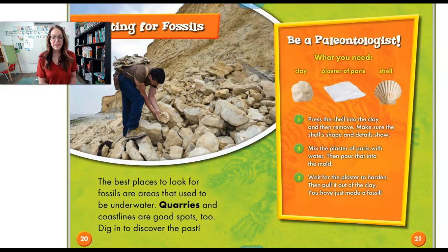The best place to look for fossils are areas that used to be underwater. Quarries and coastlines are good spots too. Dig in to discover the past. There's a little project here that you can do if you want to be a paleontologist. You need clay, something called plaster of Paris — it's kind of like a gooey white stuff that gets really hard — and a shell. You can follow these instructions later with your family.